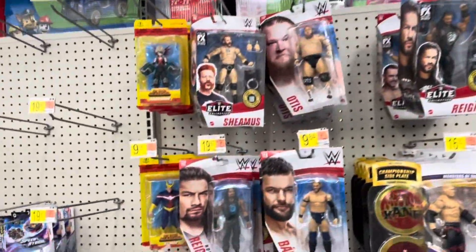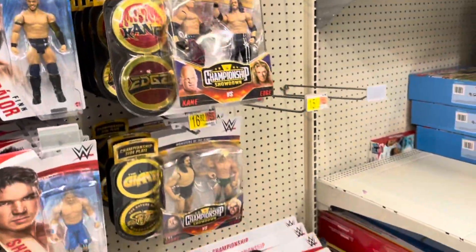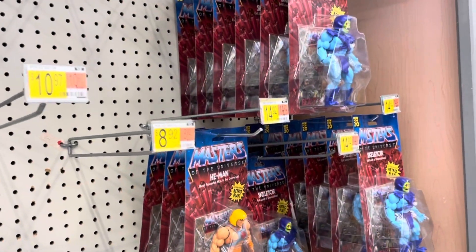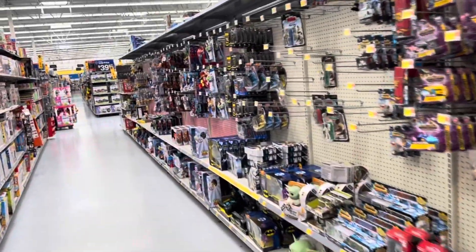Wrestling — Seamus is new. Masters of the Universe. So yeah, this is pretty standard. Let's go check out the mecha section.